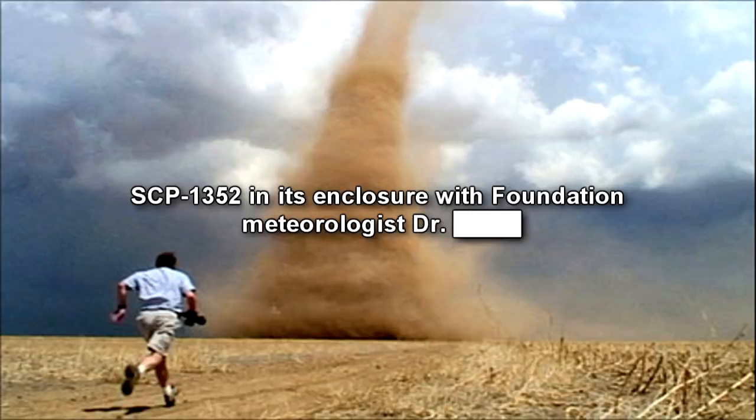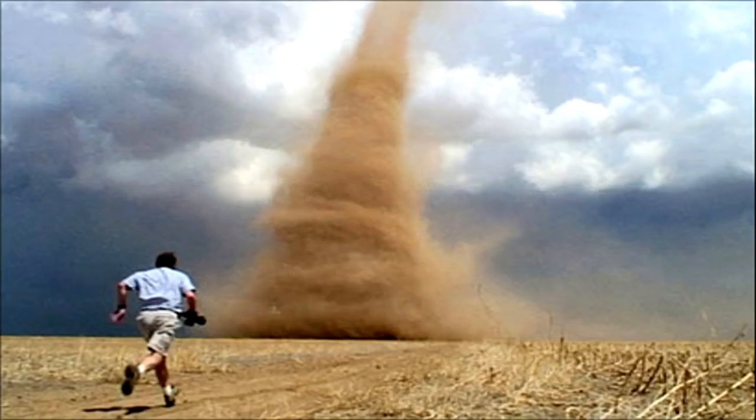After interacting with people, the funnel will shrink to 3 meters in height, and the entity will attempt to surround a person as a sign of happiness. If excited, wind speeds and funnel size rapidly shift between the 60 and 100 km per hour parameters.